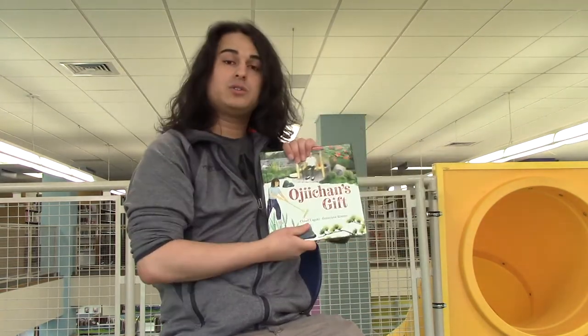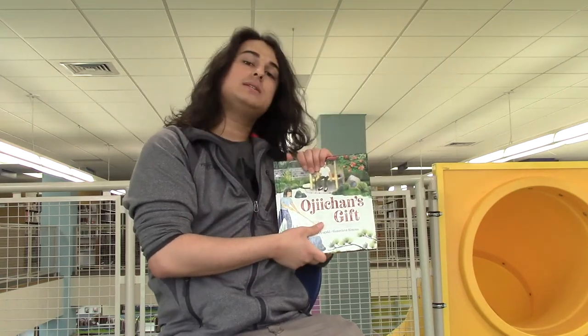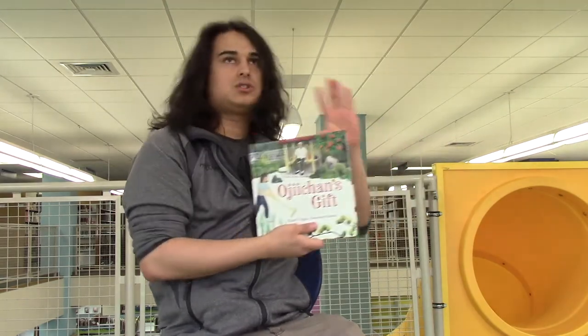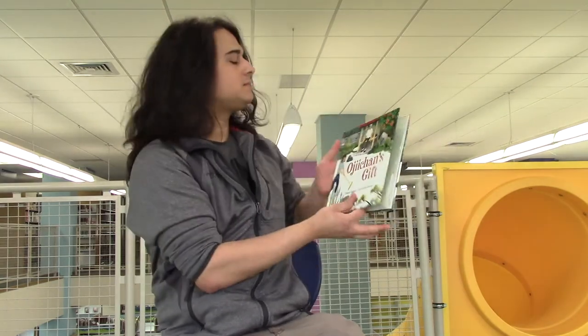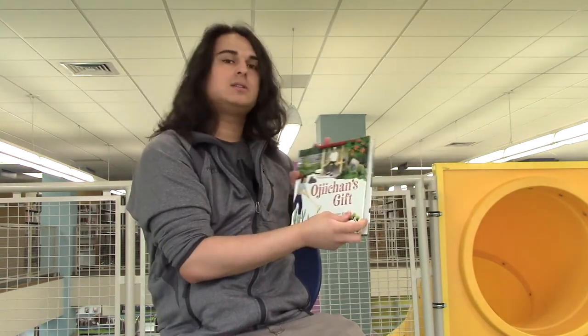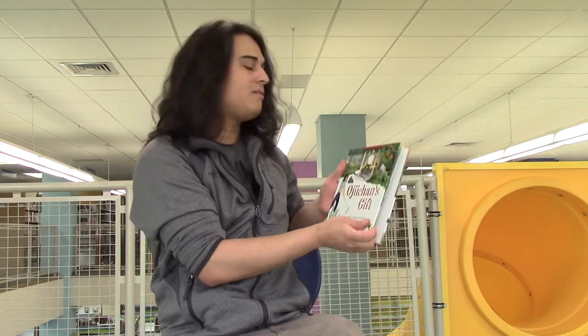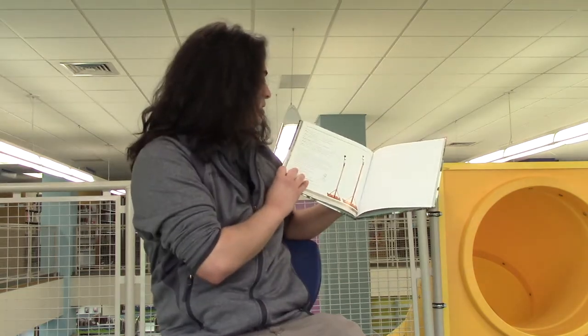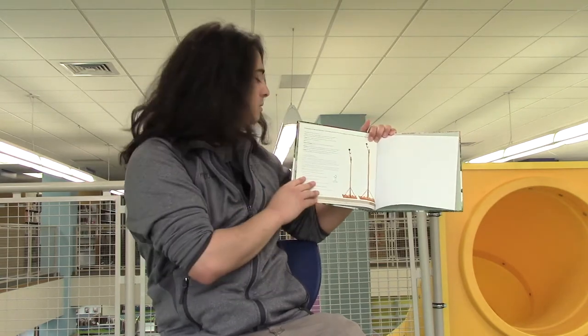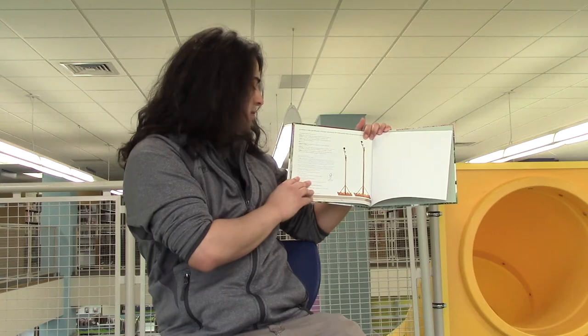The first word we have is Oji-chan, which is like grandpa. The next word we have is bento, which is like a small lunchbox. Afterwards, we have chan, which is a suffix you put at the end of a name to express familiarity or affection. Next we have hontouni arigato, which is like thank you very much or really thank you. Onigiri is the last one, and it's like a small rice ball.